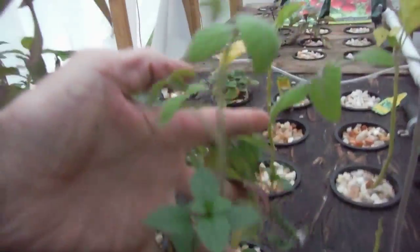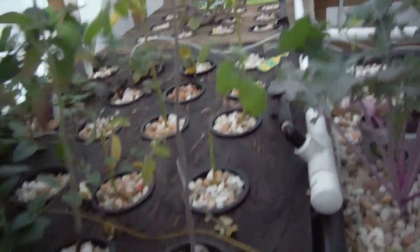These little suckers right here. This guy right over here getting crowded out by the mint — not looking so bad. I wonder what their roots are like. Not so good. What about this little guy? This guy's going to have more. A bunch more roots there.